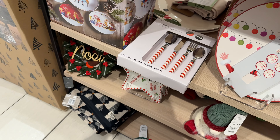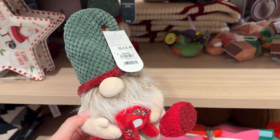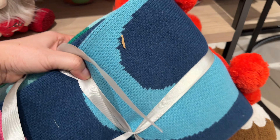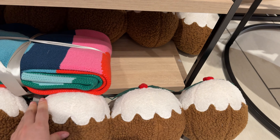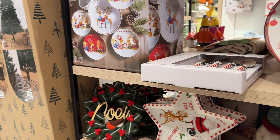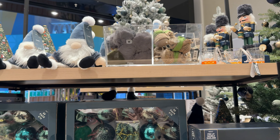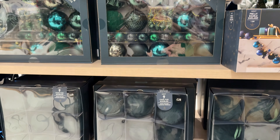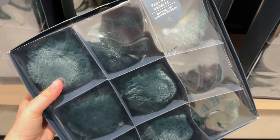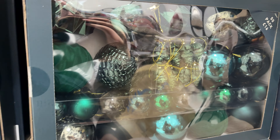Here we have some plates for children and some cutlery for kids. And another bright blanket. The fairy ones — long time I haven't seen baubles made from artificial fern.